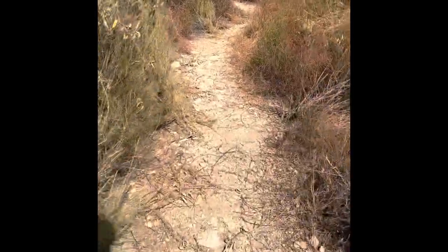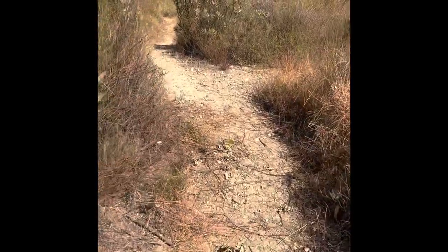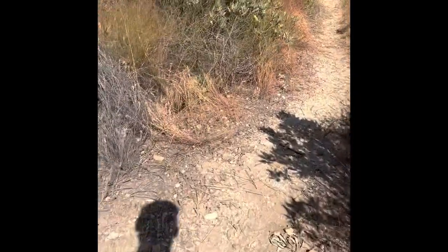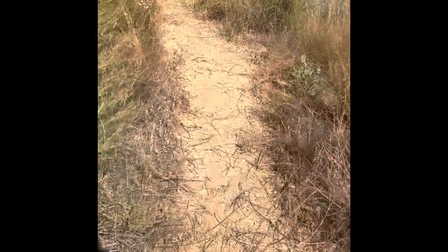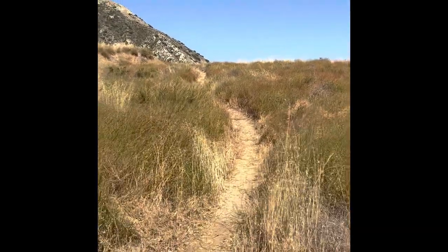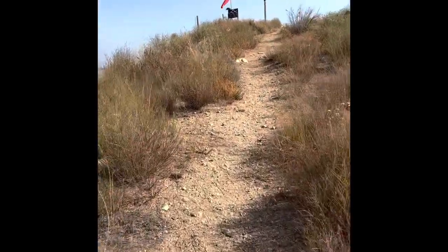It looks like somebody did a little bit of trail clearing — that helps me out a lot. Oh, there's something in the road... okay, it's a stick. I'm always looking about 10 to 15 yards in front of me on the trail, and then I scan left to right. Still going — I see they put a new sock up there. I'm almost there.